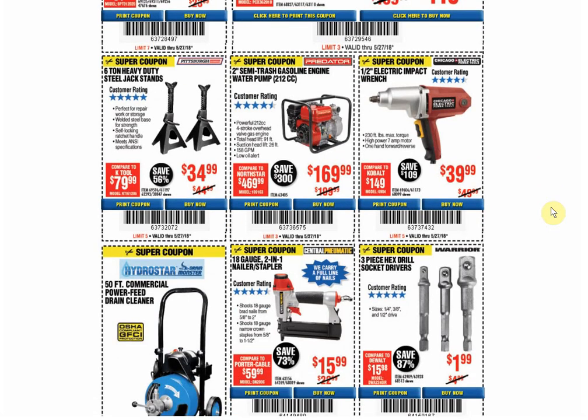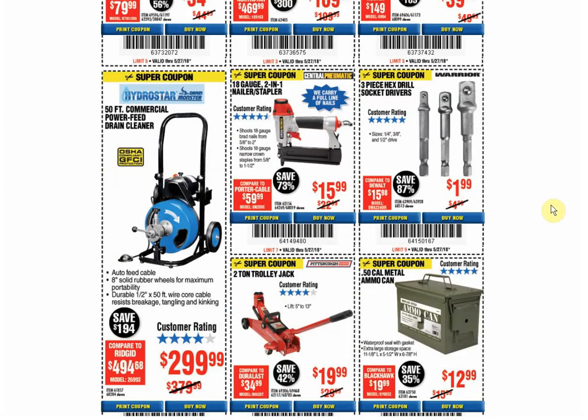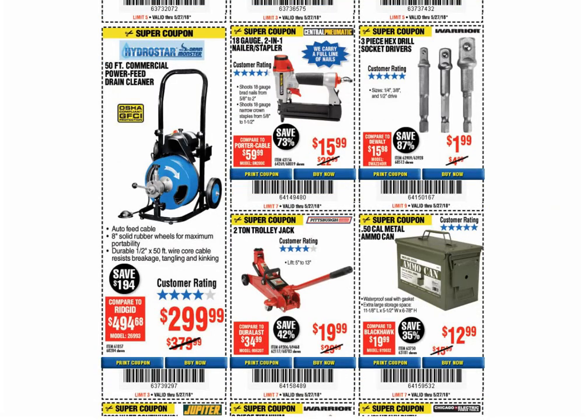The electric impact: only coupon available, and the coupon price is either $37.99 or $39.99 — so that $1 you saved earlier, you just lost two of them here. The drain cleaner: coupon price is always the same, with another coupon available until June 30th. The nailer: coupon for the same price through October 5th.